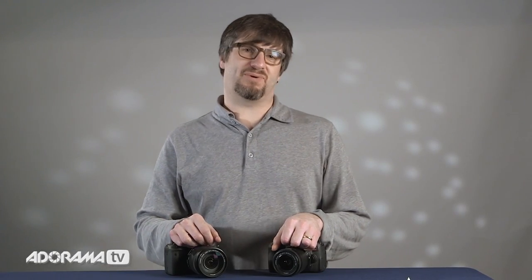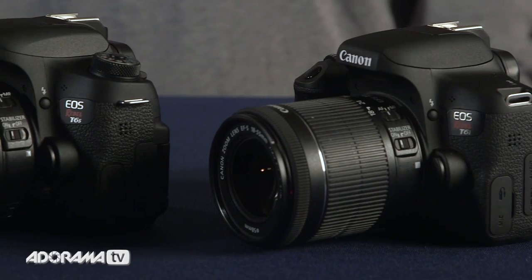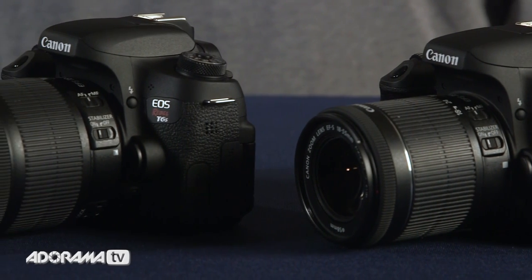In closing, we were really impressed with both of these cameras. The T6i is a great starter camera or a great second body with a lot of increased functionality. If you want to step it up a little bit, the T6s is the way to go, but either way you can't make a bad choice with either one of these cameras.